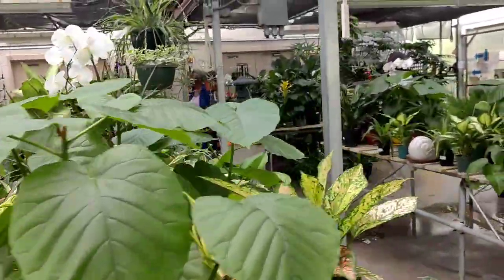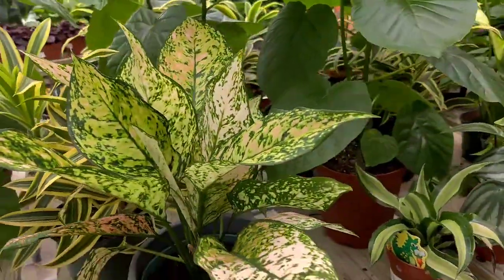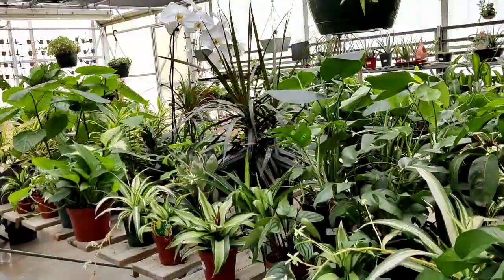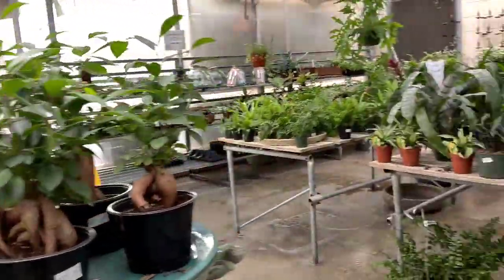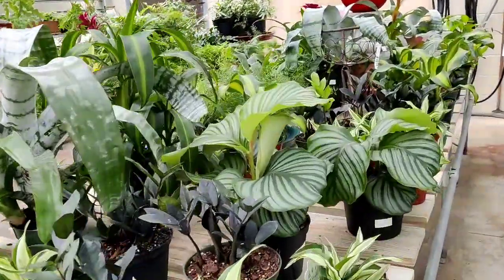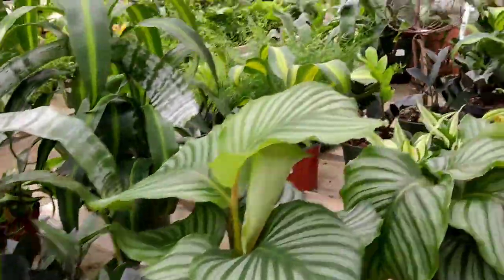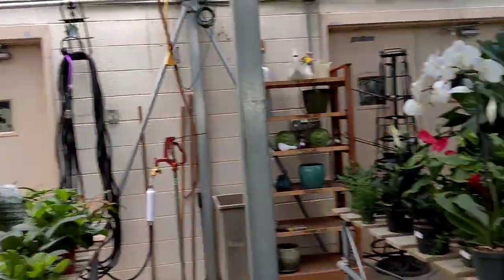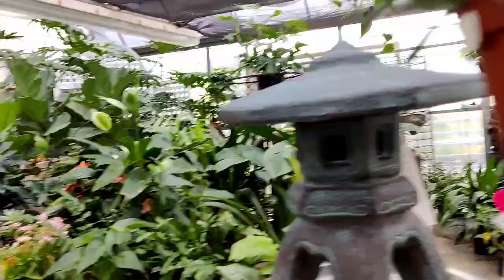This is what inside the greenhouse looks like. Love this aglaonema. Here are some of the tropical plants. The black ZZs are $35 — you guys need to go to Lowe's and Walmart, they are $10. But yeah, that is pretty much it — just wanted to show you around the greenhouse really quick.